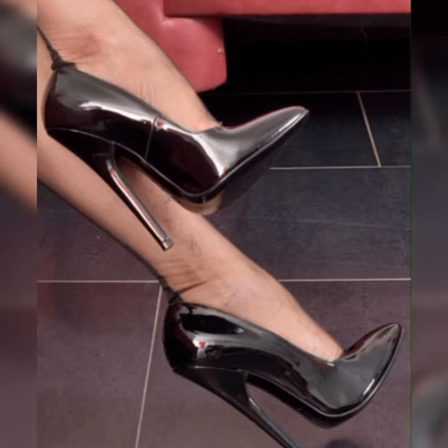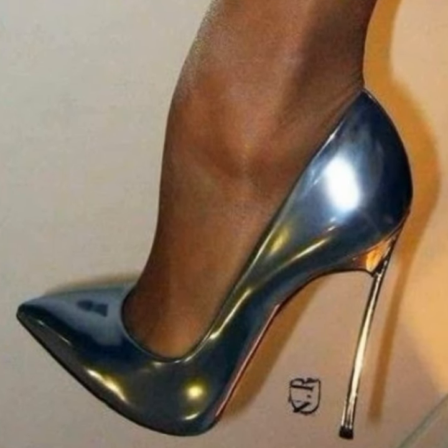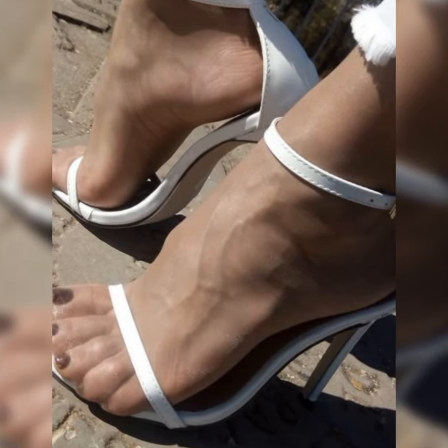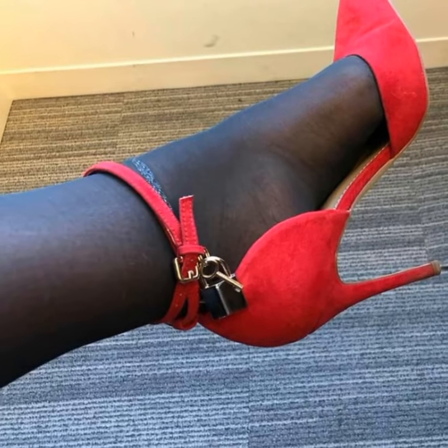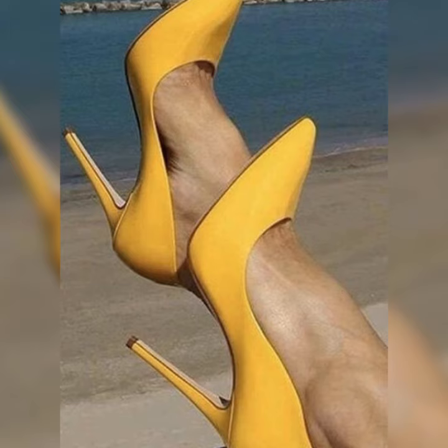Friends, if you want to buy these stiletto high heels sandals, I suggest some online affordable and reliable websites where you can buy these without any doubt: Amazon.com, eBay.com, and AliExpress.com.